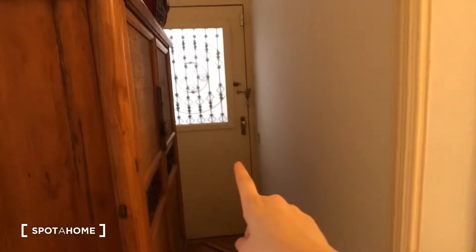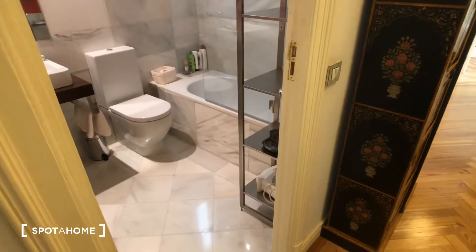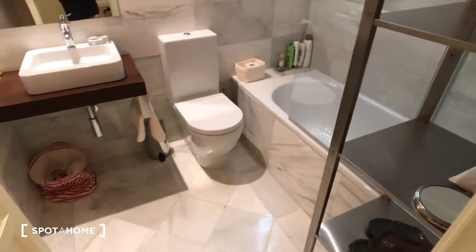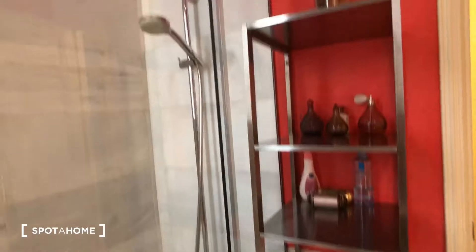This is another entrance to the house. There are three bathrooms in total, and this one is shared between the two rooms for rent. It's a full bathroom — here's the sink and the toilet, the mirror, and the bathtub and shower right here.